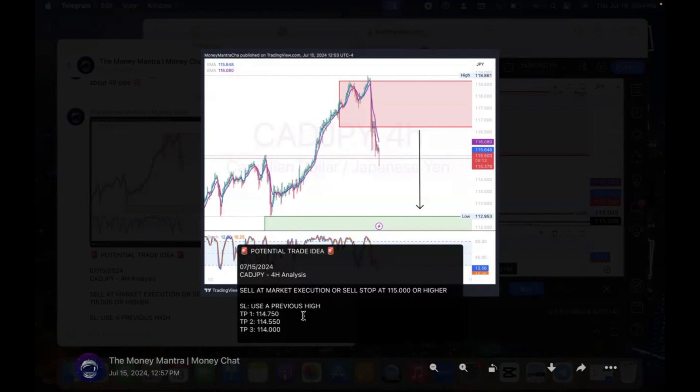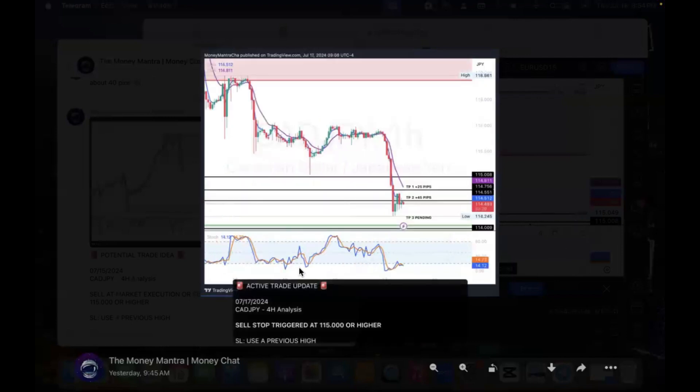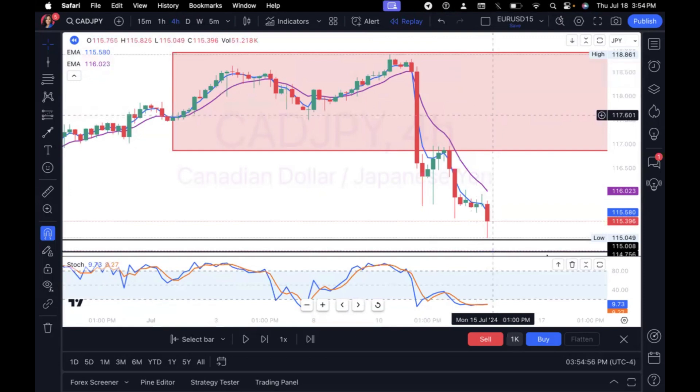It was recommended for a sell or a sell stop at 115.000 or higher. If you're unfamiliar, market execution and sell stop are two types of market orders — ways that you could enter the market. I also gave them a stop loss recommendation using a previous low, and a couple of different take profits they could target. I always encourage everybody to only take the trades that make sense to them — I want a learn-and-earn system where people can copy trade while they're learning, but the end goal is to be independent and profitable.